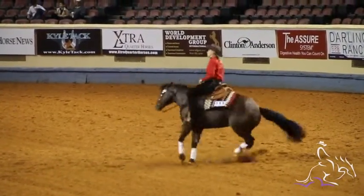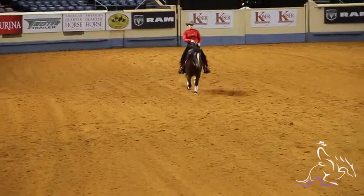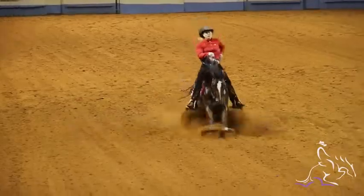He was okay. Didn't turn really good to the right, but the rest was pretty good. We marked a 212 and a half. Could have been better, but that's what we had.